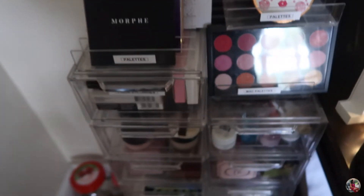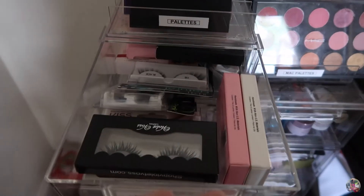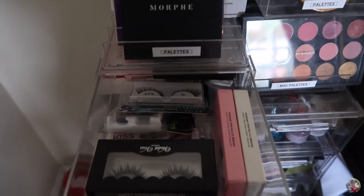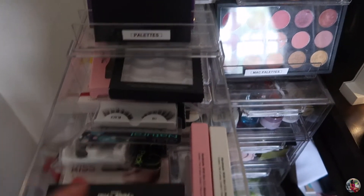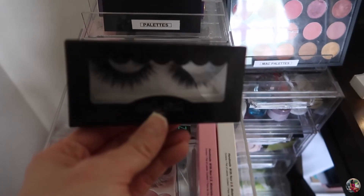Now let's start with these small clear stackable drawers. The first drawer has my eyelashes. My favorite eyelashes are the Ardell 110 — I wear them all the time. I also have some Violet Boss fake lashes from Target.